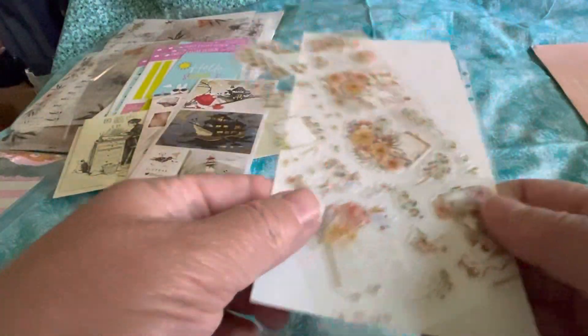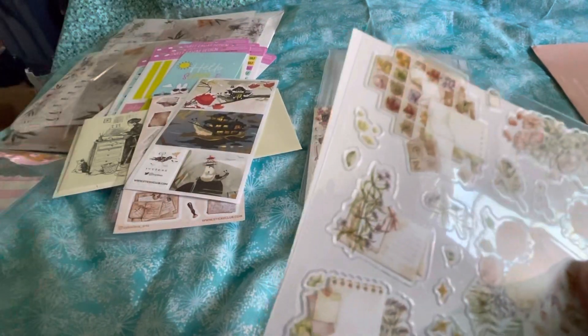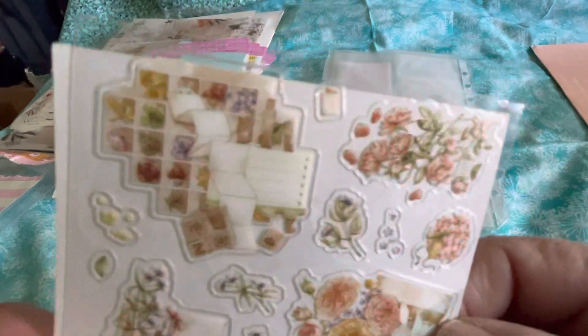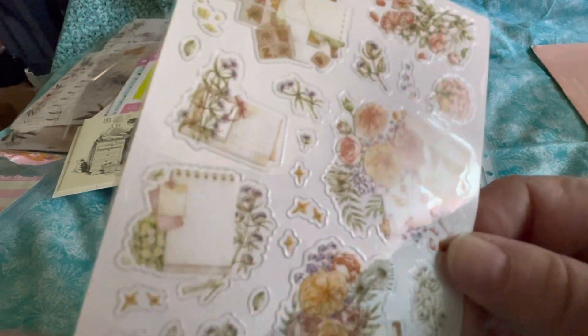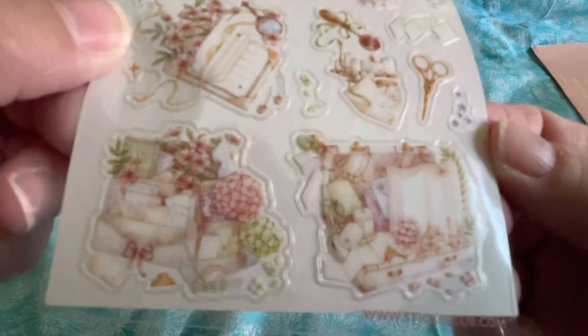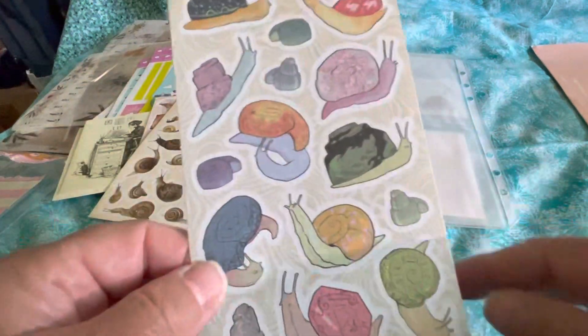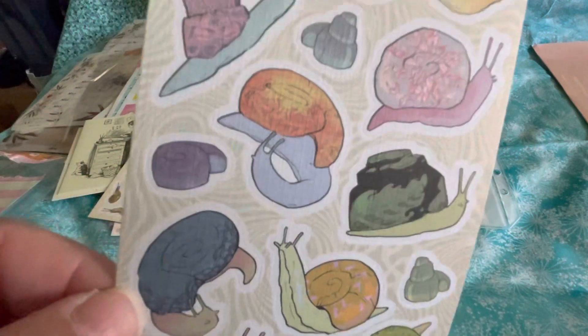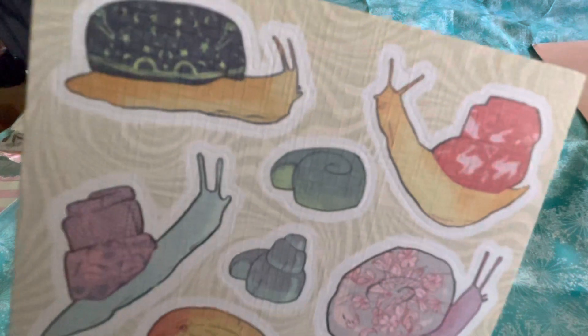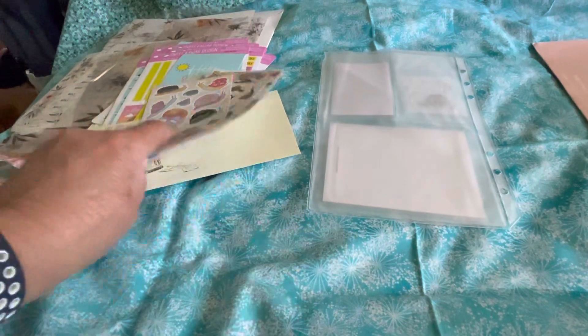I really love these, but sometimes they're hard to see. If I want to put it on a regular white page, I usually swatch some highlighter first, just to give it a little bit more color background. More snail stuff. These are the vintage pack.